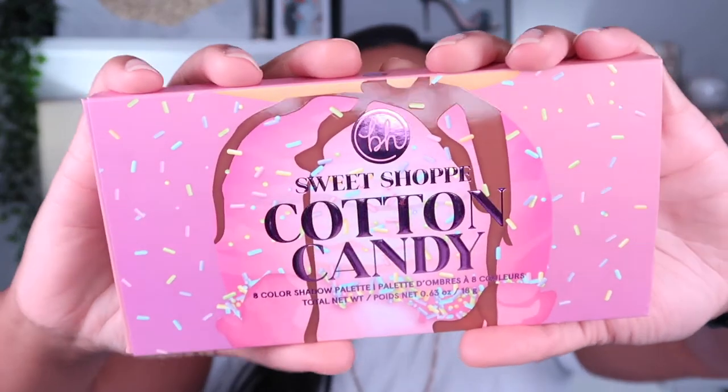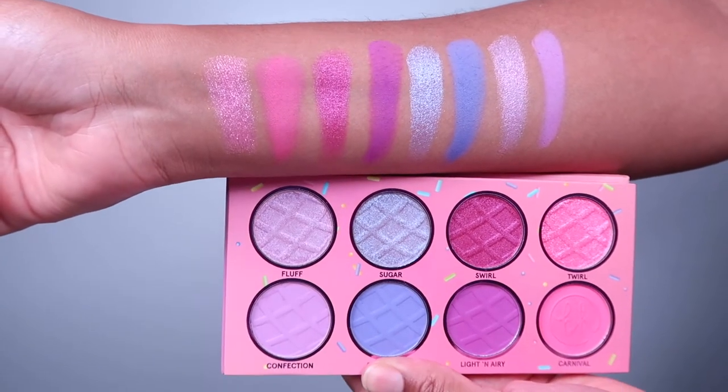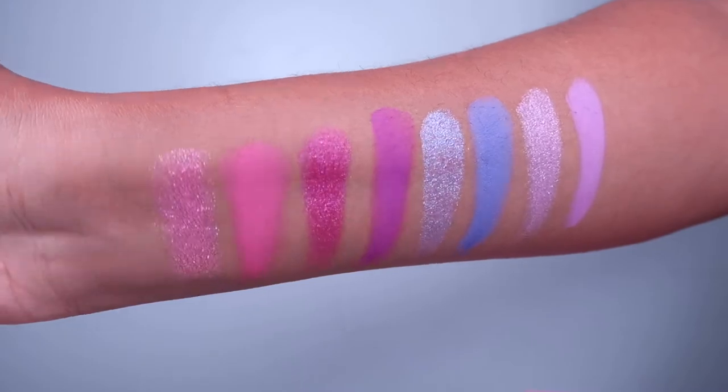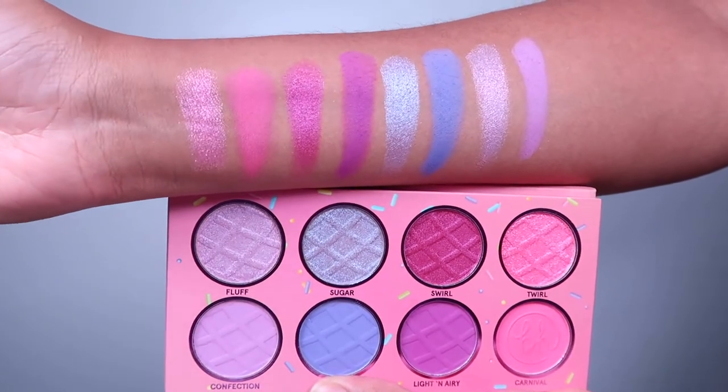The next website I picked up from is BH Cosmetics. I had to get this Sweet Shop palette — the Cotton Candy one. I have the green, blue, and red ones already, and this one was always sold out, but they brought it back. Look how beautiful this is — I love the pastel purples and the pinks. The shimmers are everything. This is a beautiful spring-summer palette, and I have nothing quite like these pastel purples in my collection. It's unique and I definitely had to pick it up when it came back in stock.